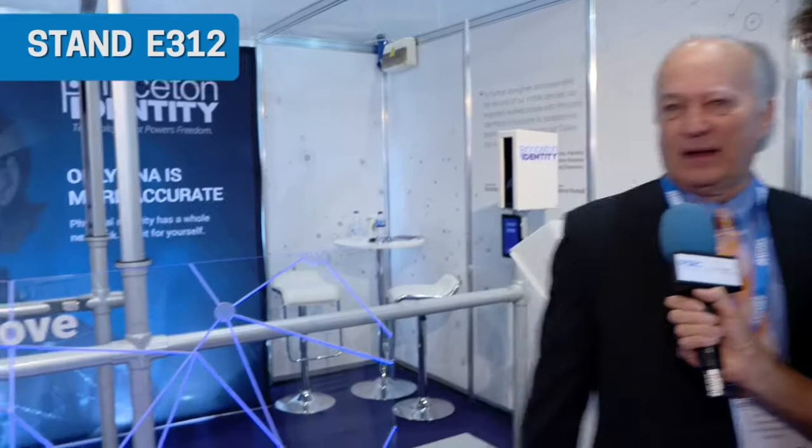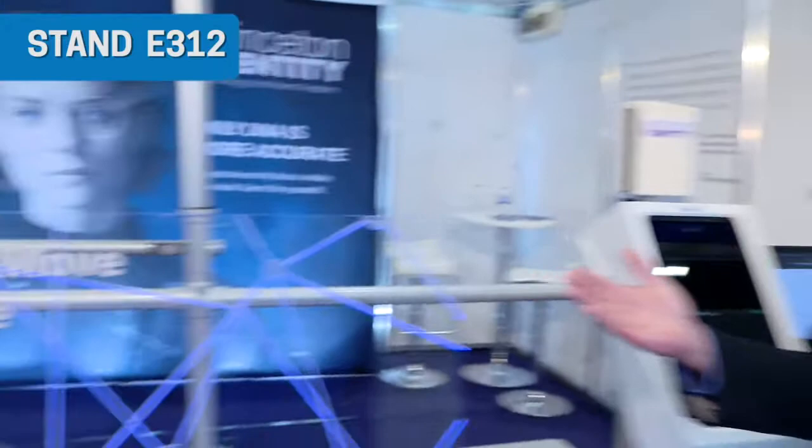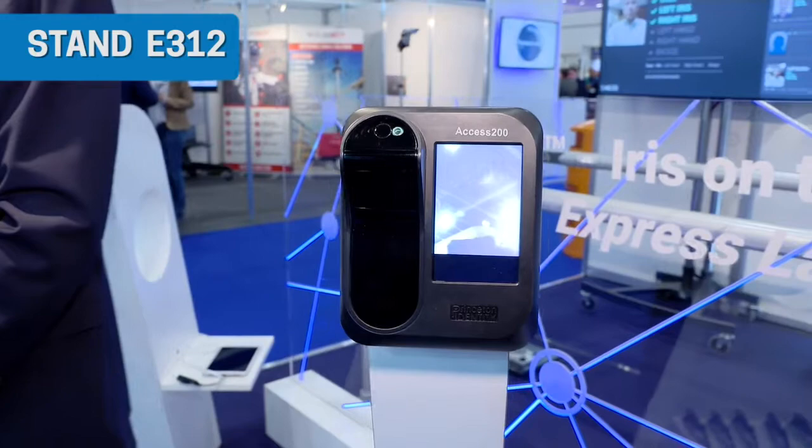We would like to see that demonstration if possible — that would be great. Jeff, if you could demonstrate the AXIS 200. This is basically you walk up, and it recognizes you extremely quickly. It's very motion-tolerant and very distance-tolerant, so lighting conditions don't matter much. It works extremely fast, opens a door once it recognizes you, or it could also do a transaction by recognizing you with your biometrics.